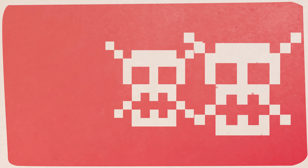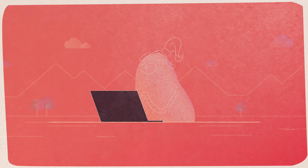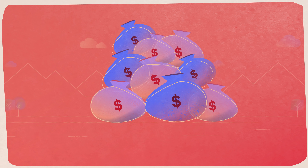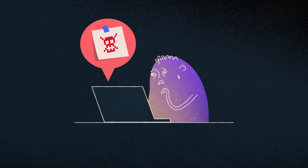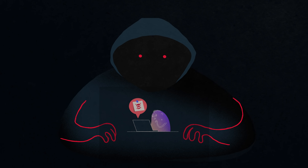Ransomware has emerged as a major cyber threat. It paralyzes the systems of individuals, companies and governments unless ransoms of hundreds or even millions of dollars are paid. If you get hit with ransomware, the first thing you'll see is the ransom note on your screen. But how did it get there? Could it have been stopped? And why has it suddenly become such a massive threat?